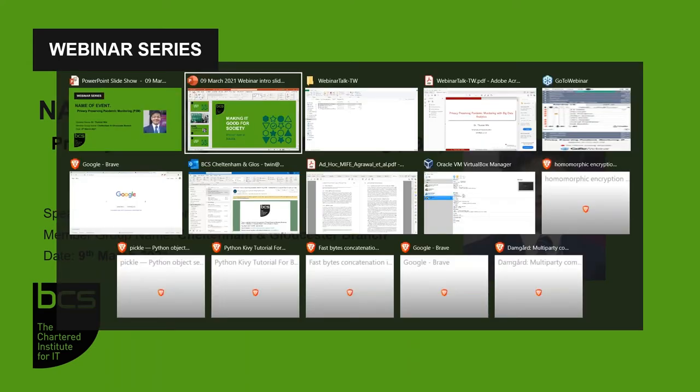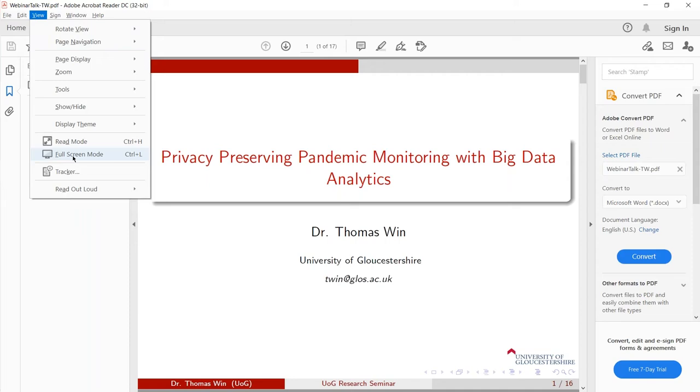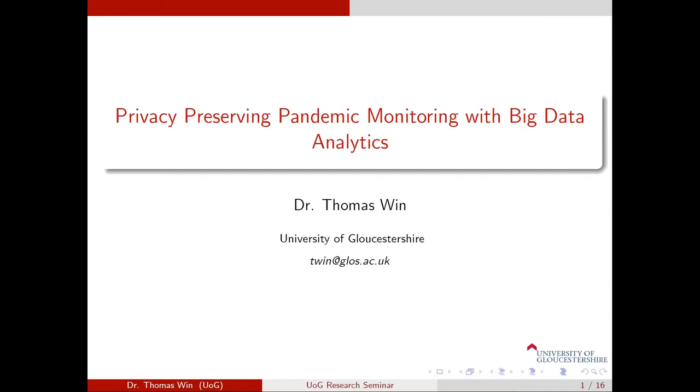Thank you, Philip. Good evening, everyone. Hope everyone is doing well and safe. My name is Thomas, and for our webinar this evening, I'd like us to explore the use of big data analytics in the context of pandemic monitoring in a privacy preserving manner. The title of our webinar topic today is privacy preserving pandemic monitoring with big data analytics.